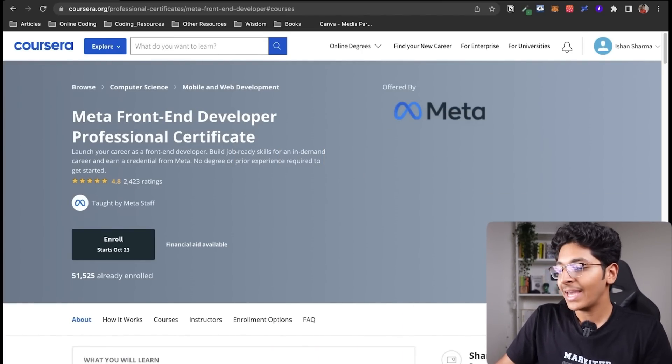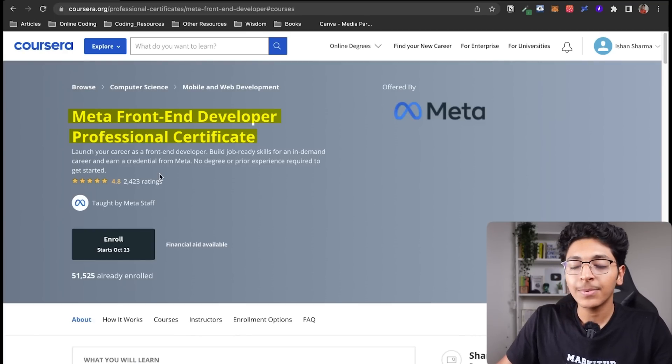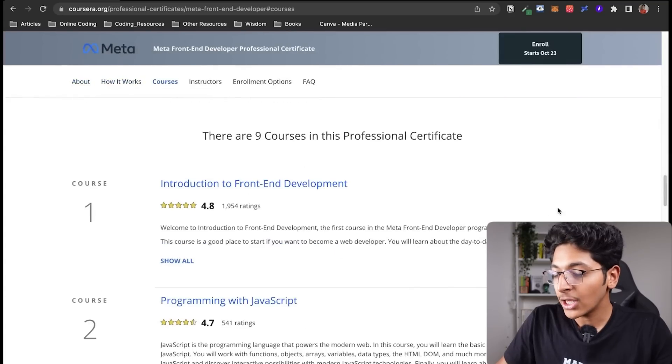What you see right now on my screen is the Meta Front-End Developer Professional Certificate. A professional certificate basically means you have a ton of courses inside this certificate on Coursera.